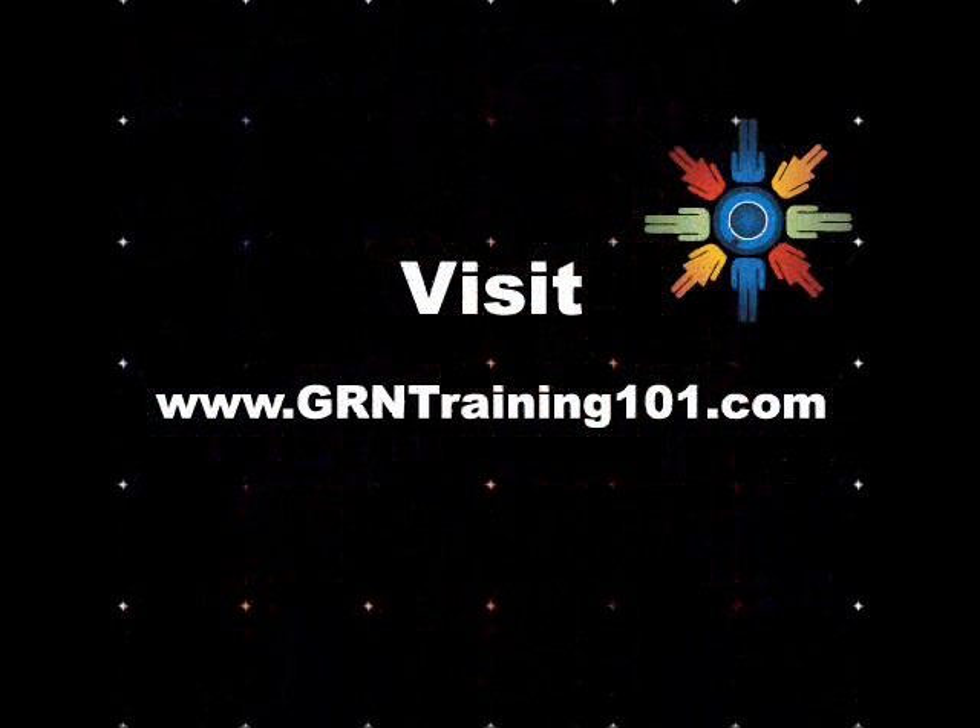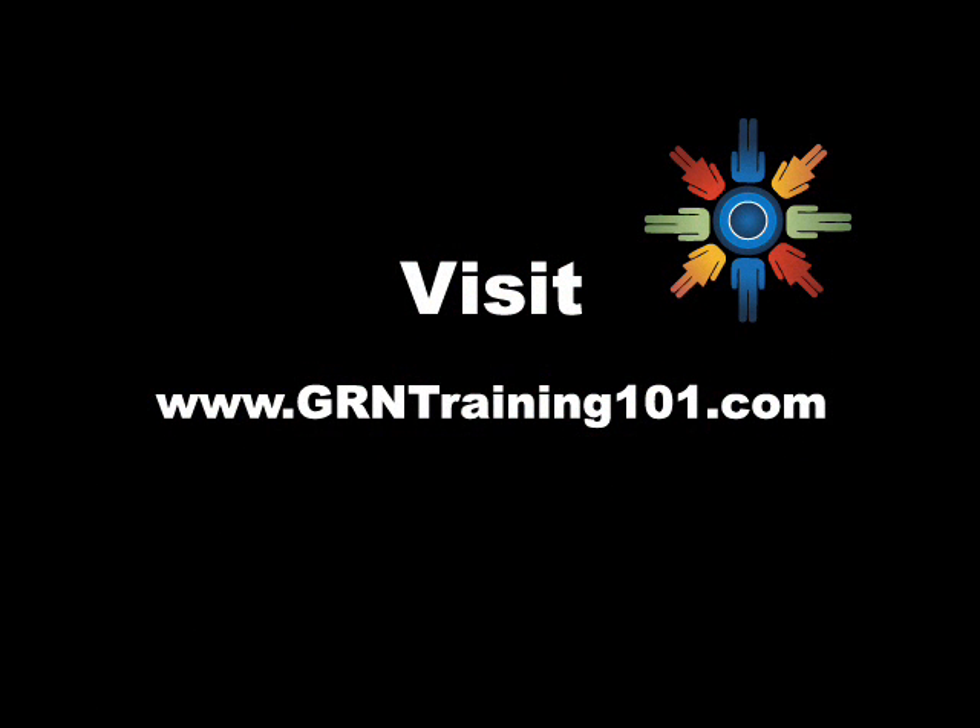Watch out for the second part of this series, which focuses on getting sales for the business opportunists. My name is Christine McIver. I hope you enjoyed this session. Visit grntraining101.com for more information. Live, laugh, and travel.